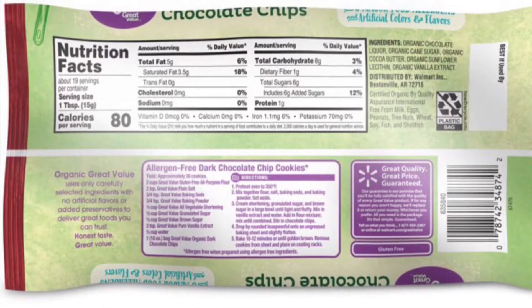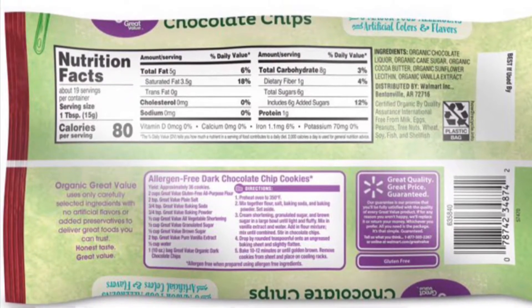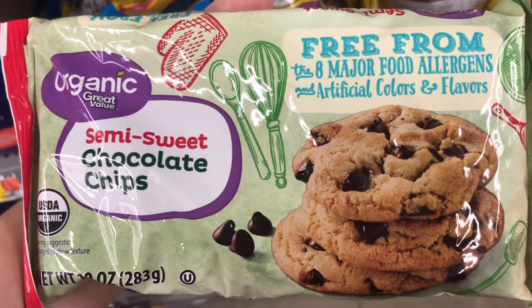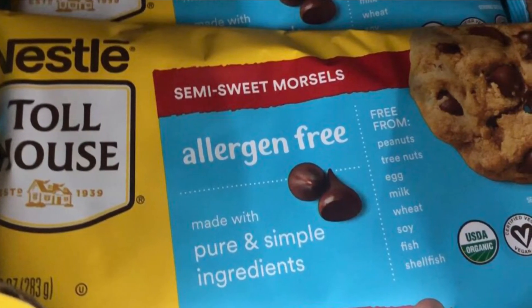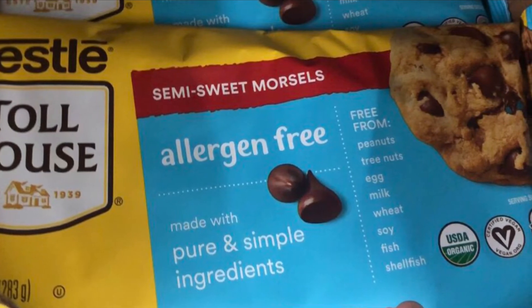Always check the ingredients on chocolate chips because they might have milk in them even though they say dark. Organic chocolate chips will often be dairy-free. If you can't find dairy-free chocolate chips here, look for the allergen-free section with all the gluten-free stuff. They are more expensive, so I would rather look for the regular organic ones first.